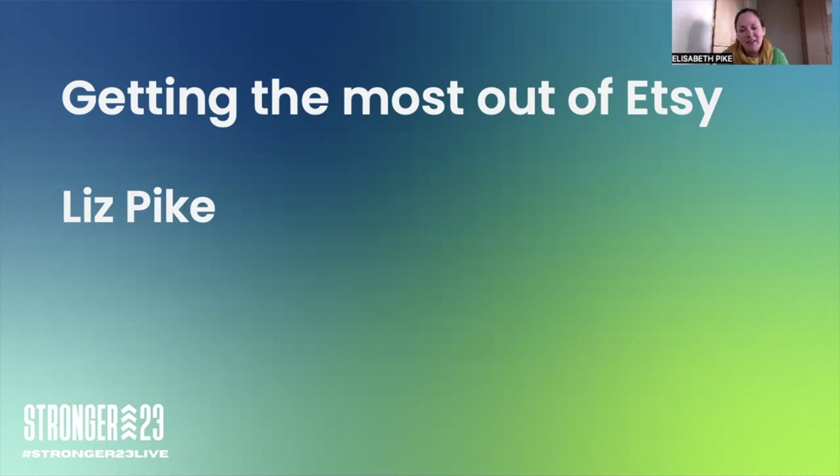My name is Liz Pike. I have an Etsy shop called Little Bird Editions and I've been selling on there since 2017. In 2020, just after the pandemic, I did a big overhaul of my shop — I tweaked my keywords, changed a lot of the photos — and I did see a really big uplift in sales and traffic. Hopefully some of these tips will really help your shops to stand out.